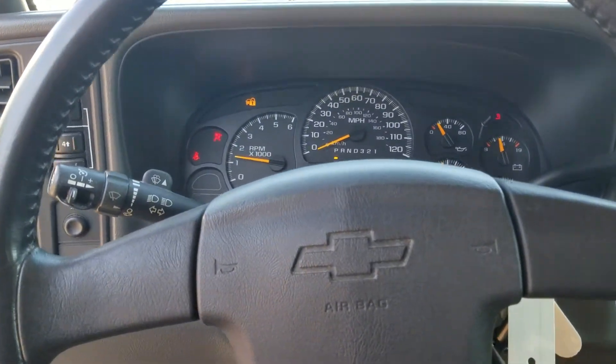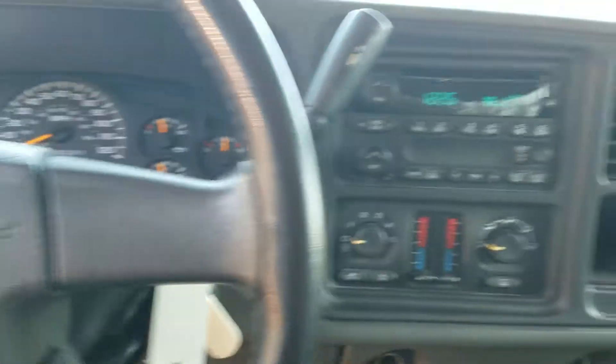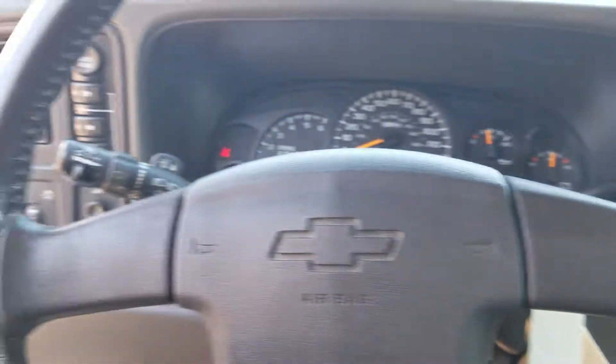Starts up like a charm — just over 260,000 miles on the vehicle. Got your entertainment system going on right there, your AC controls. So this truck still has a lot of life in it. Come on down!